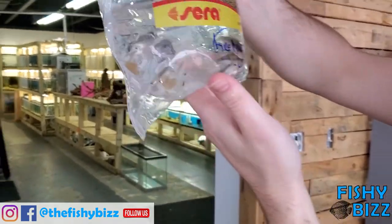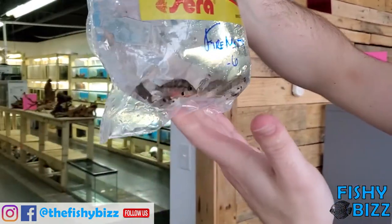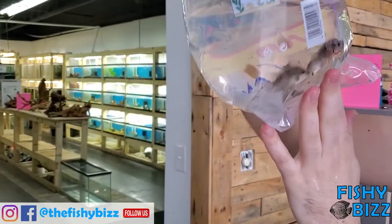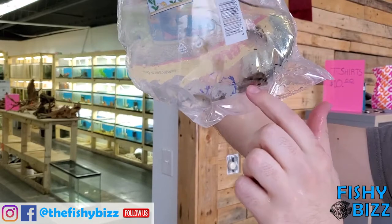Fire mouth — classic Central American fish. Sell a lot of those too. Came in decent size, nice coloration. Look at that beautiful red.